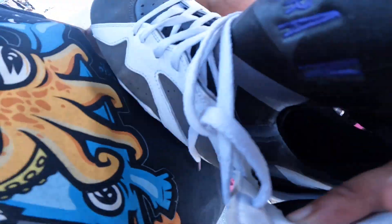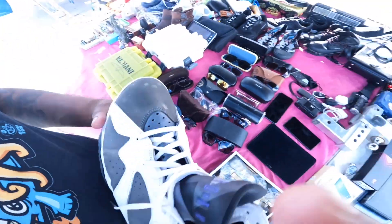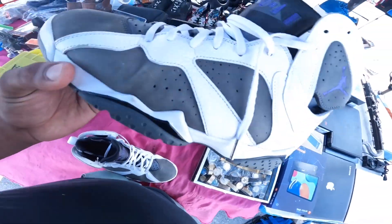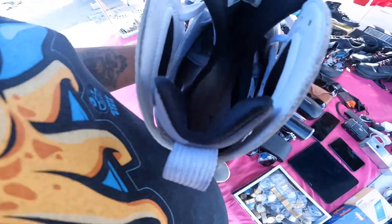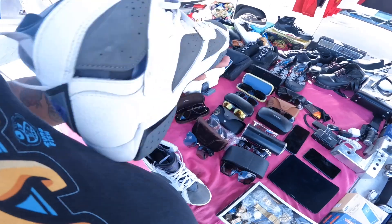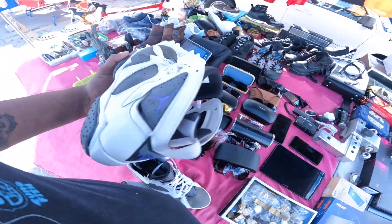They've got a couple little flaws right here. I think we can clean that though. Other than that little flaw and a little bit of creasing right there, they don't got no heel dry. They look like they're in pretty decent shape. No insoles either.